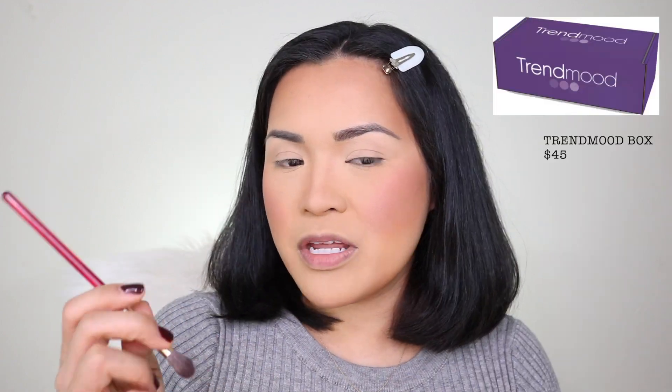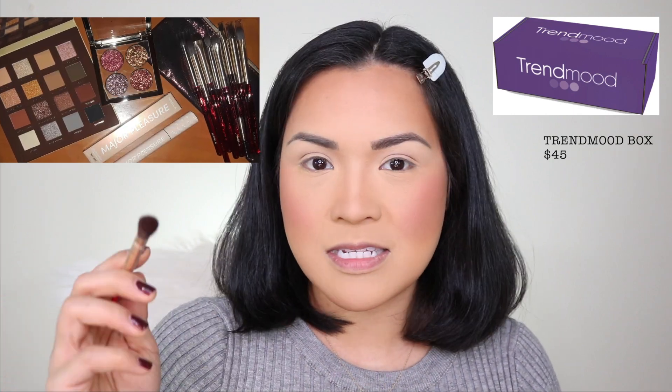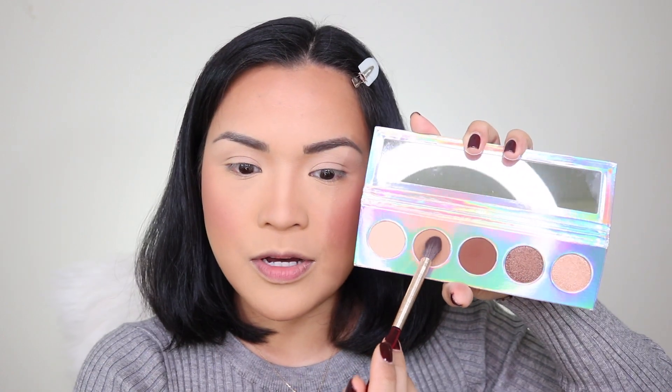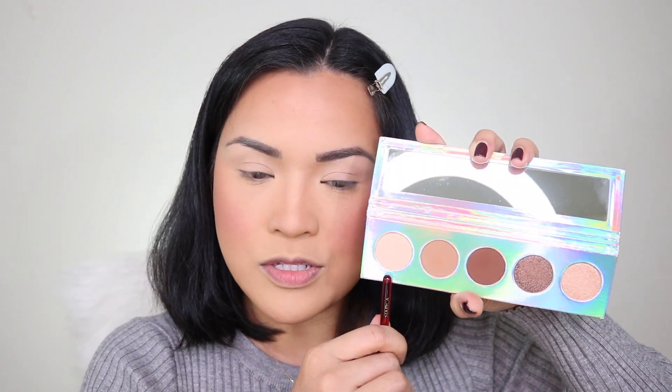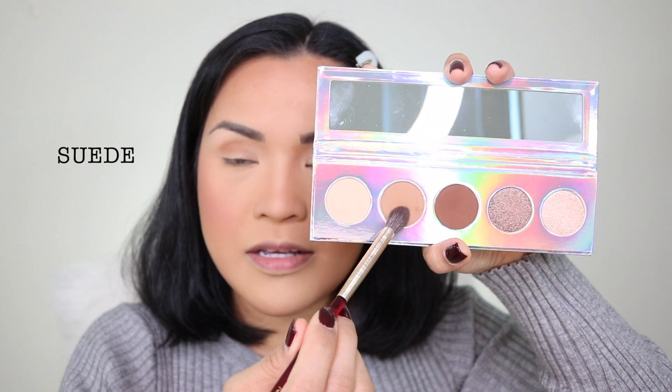I'm gonna use the brushes from the Trend Mood box. The box had I think six brushes, the new Nabla eyeshadow palette, and also the new pressed glitters — the Ruby pressed glitter, very exciting. So I'm gonna start with the Nabla N306. The color right here is Suede — it's a very unique shade, an everyday shade.